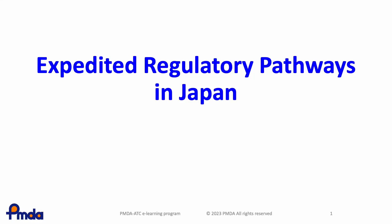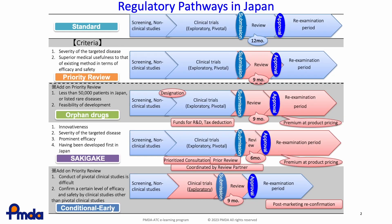In this lesson you will learn about expedited regulatory pathways in Japan and the strategies to provide innovative products to patients as soon as possible. This slide shows the various regulatory pathways in Japan. The uppermost is the standard pathway. Below that, four expedited pathways — namely Priority Review, Orphan Drugs, Sakigake, and Conditional Early Pathways — are shown. The products to be applied and the advantages given to the designated products vary depending on the respective expedited pathways.